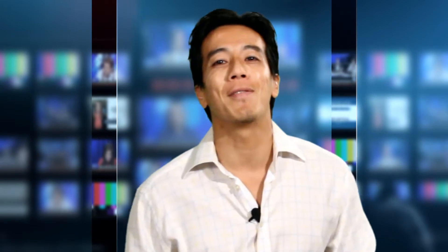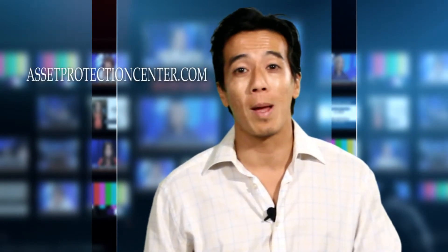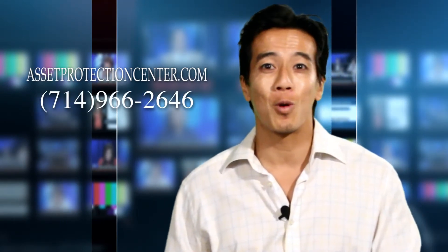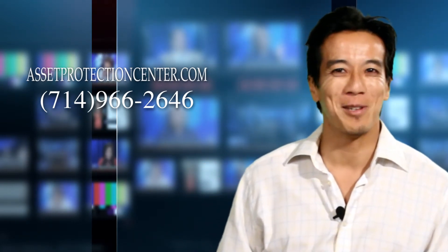That's the private placement life insurance policy. If you want to find out more, go to our website, assetprotectioncenter.com, or call me at 714-966-2646, and we'll talk about your situation. Thank you for watching, and I'll see you next time.